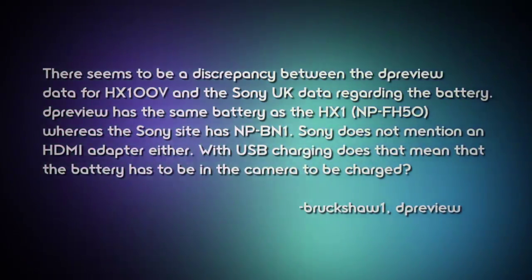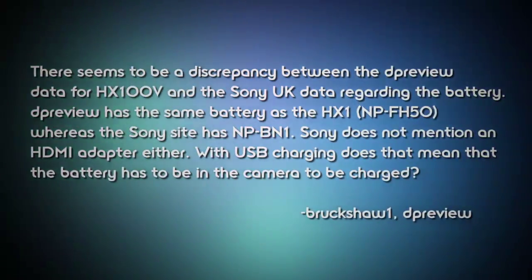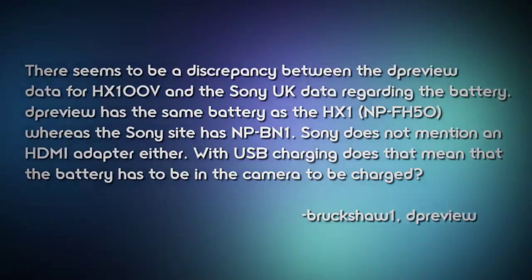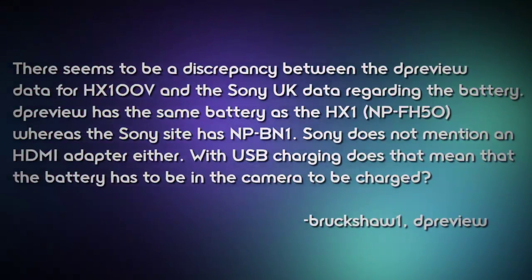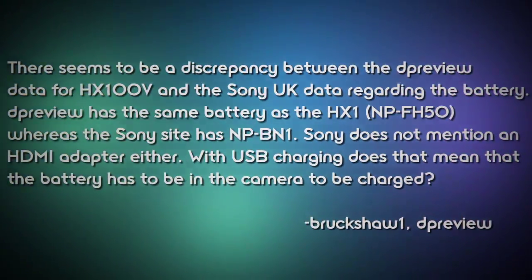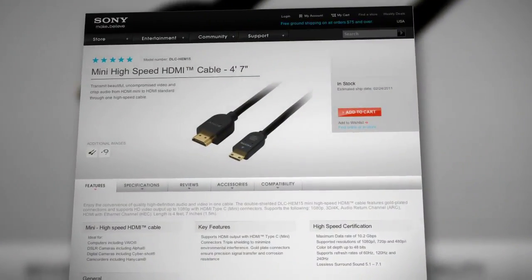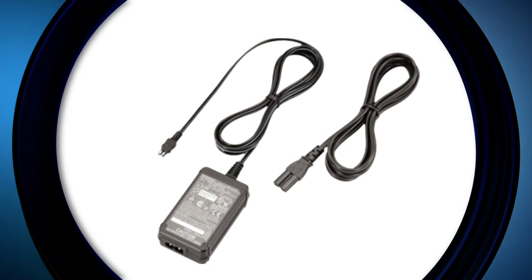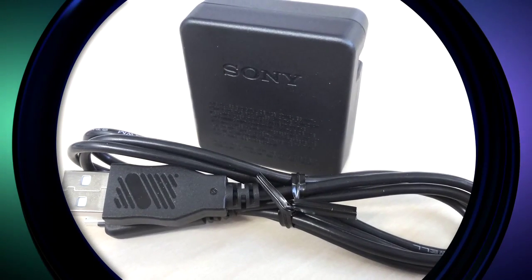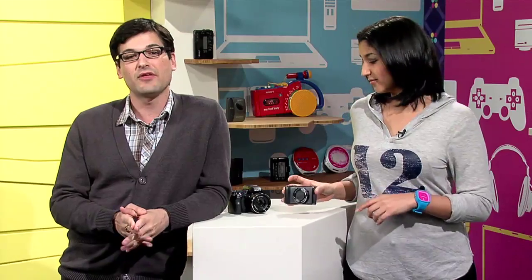Brookshaw One asks about a battery discrepancy between DP Review and Sony UK data for the HX100. Let's set the record straight: the battery for the HX100 is definitely the NP-FH50. Both models have industry-standard mini-HDMI ports — the cable is an optional accessory. The HX100 comes with an AC-L200 AC adapter and charger, so battery charging takes place in camera. The HX9 comes with an AC-UB10 USB charger, so battery charging is through the USB port with the battery in camera. External chargers are available for either camera but are sold separately.